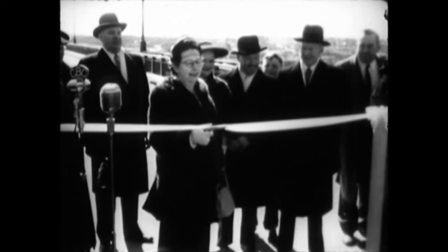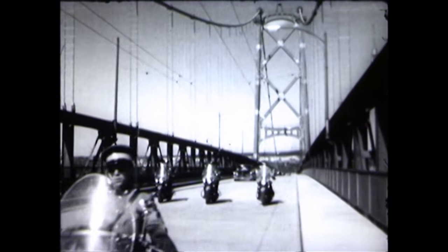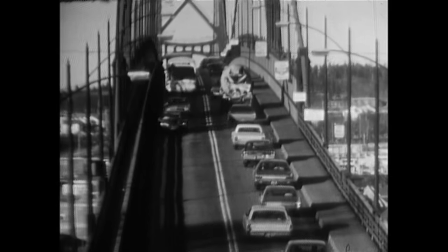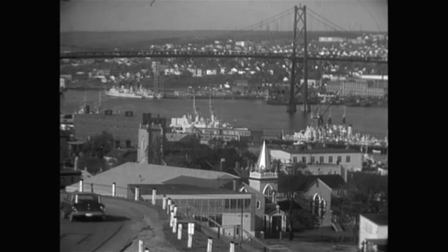They said the bridge couldn't be built and the bridge wouldn't be built — so you built it. When the bridge opened on April 2, 1955, it was the second largest in the Commonwealth, and it was much more than a signature landmark for this city. It was a vital link between Dartmouth and the Halifax Peninsula with its bustling downtown. It helped shape the city.